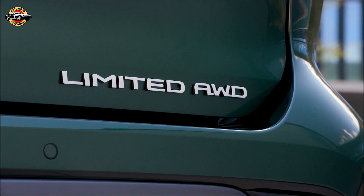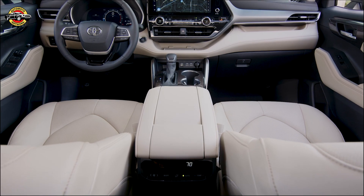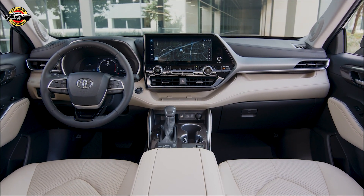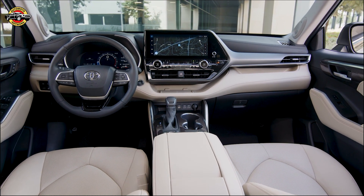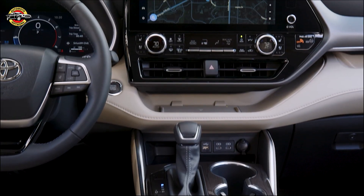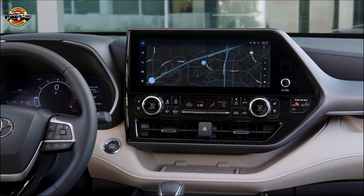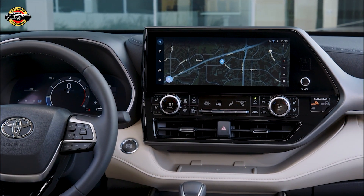The 2024 Highlander provides two powertrain options: a gas version with a turbocharged 2.4-liter four-cylinder, and a hybrid version combining a 2.5-liter four-cylinder with electric motors. The hybrid version is notably fuel-efficient, outperforming many competitors. The gasoline Highlander achieves an estimated 25 mpg combined, while the Highlander Hybrid achieves an impressive 36 mpg combined. Both provide a stable and predictable ride suitable for family needs.